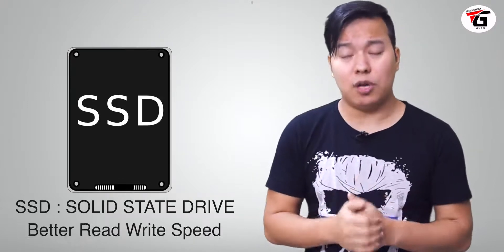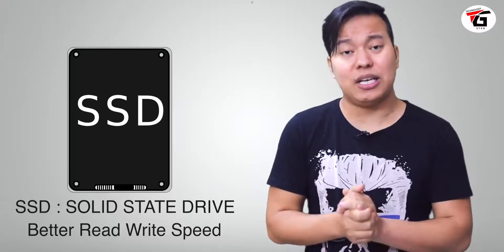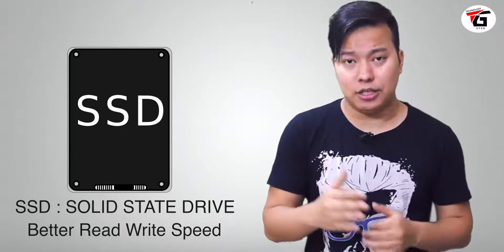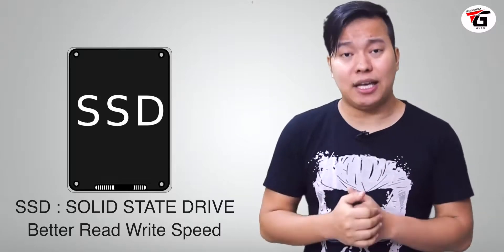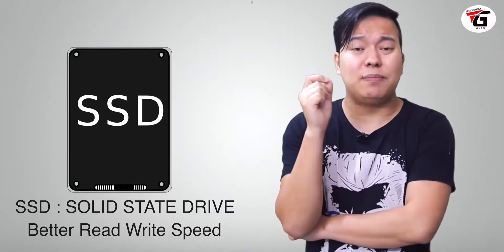The other type is SSD — Solid State Drive. It is much faster compared to HDD. However, SSD is more expensive than HDD.